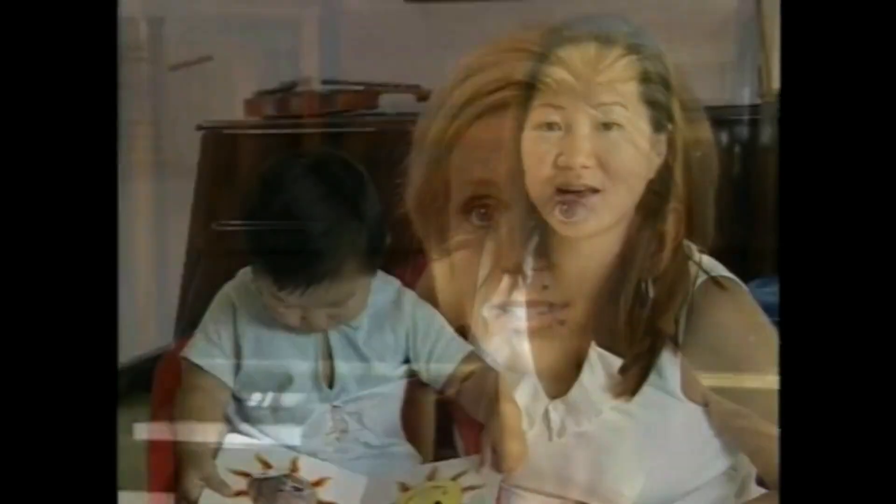As moms, we're all looking for help. And if a mom tells you, try this, it works, you automatically try it if you're a mom. I'm expecting right now, and I'll be using it when the baby's born, as soon as he's born — or he or she.